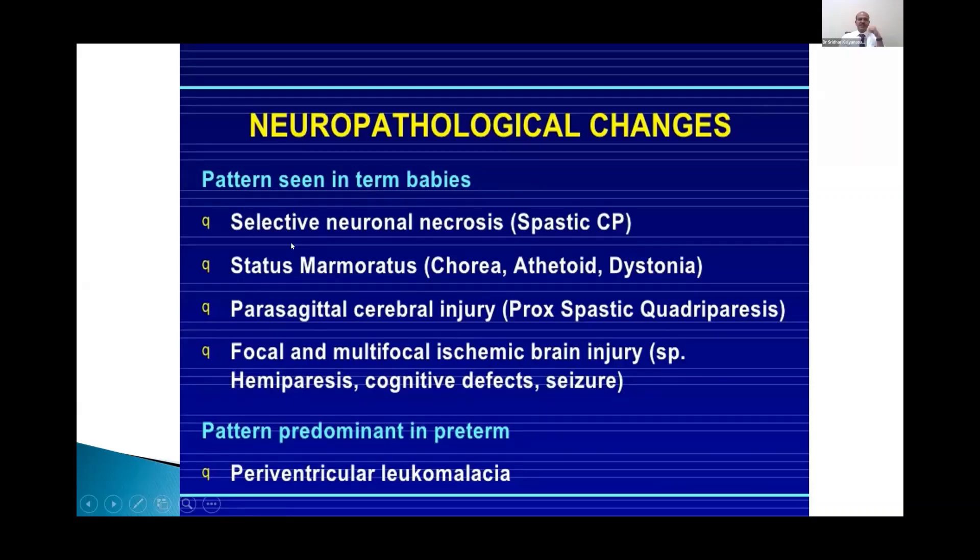Neuropathological changes typically seen in term babies include selective neuronal necrosis leading to spastic cerebral palsy; status marmoratus, which is typically from acute total asphyxia causing choreoathetoid and dystonic CP; parasagittal or watershed brain injury causing spastic quadriparesis; and focal and multifocal ischemic brain injury leading to cognitive defects, seizures, and hemiparesis. In premature babies, periventricular leukomalacia is typical, though in a persistent asphyxial insult the basal ganglia damage may dominate.